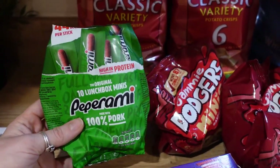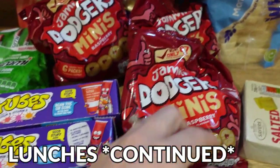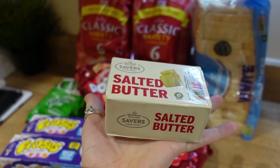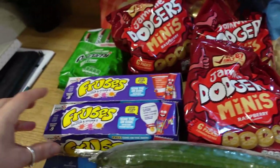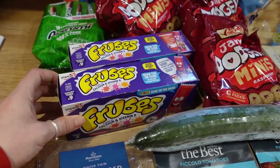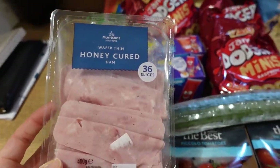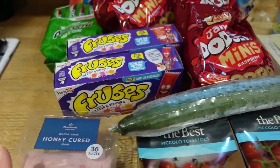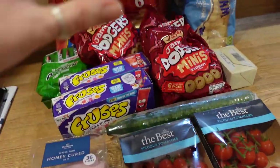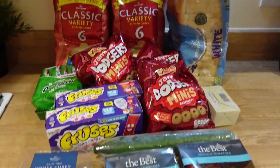I've got a pack of Peperamis — the girls can have one each and that will last a week. I got some Jammie Dodger minis as a treat for the kids. I got some butter — butter is so expensive nowadays, it's like a block of pure gold. I got two packs of fruit winders. I got some ham for Lucy's lunch and might chuck some into one of the meals. I got a cucumber because Ruby loves it as a snack, and some cherry tomatoes, because I tend to have scrambled eggs or tuna on toast with tomatoes for my lunch.